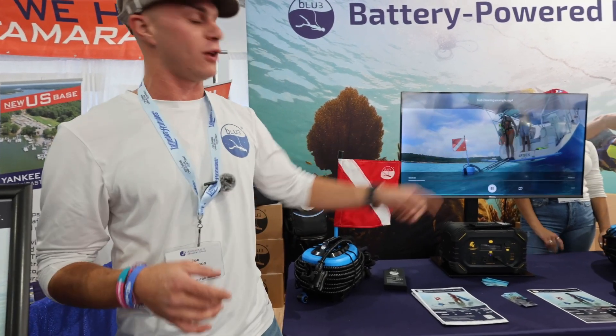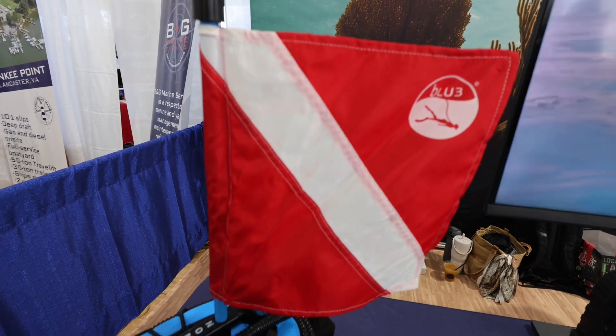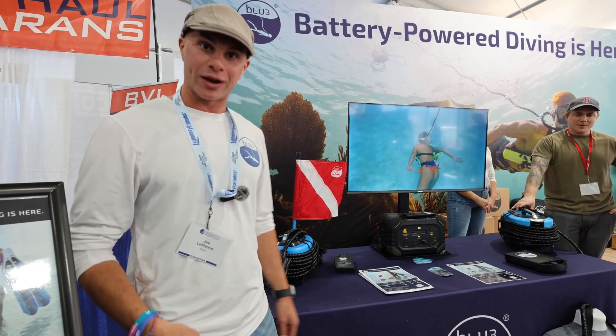Whether you're 15 or 30 feet, it's the perfect tool for all boat owners to have, whether they're cleaning their hull or looking for a local adventure. Come check out Blue here at the Annapolis Boat Show.